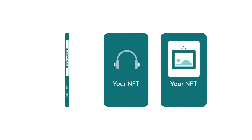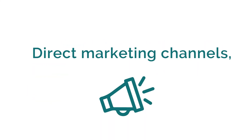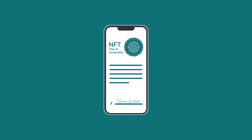No app required. Once authenticated, redeemed, and registered, a unique consumer ID is created that empowers brands, manufacturers, and creators with direct marketing channels, post-sale scan data, and built-in royalties for primary and secondary markets. We think of NFTs as digital deeds that,